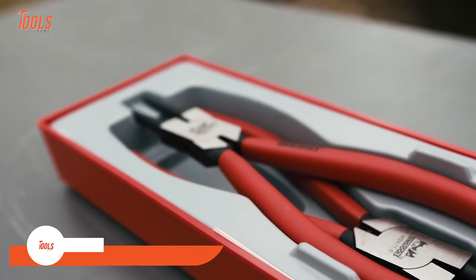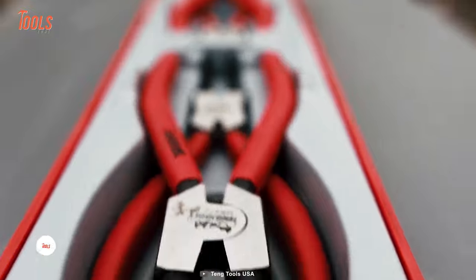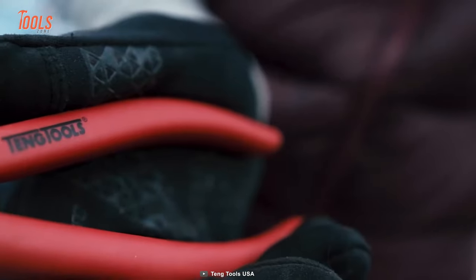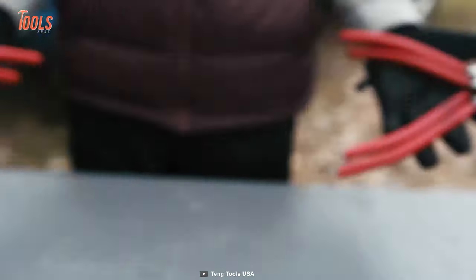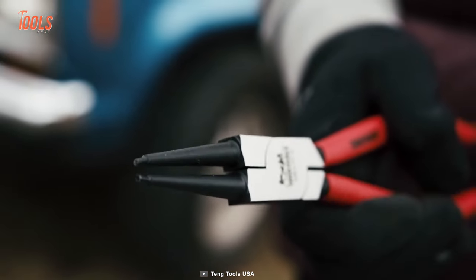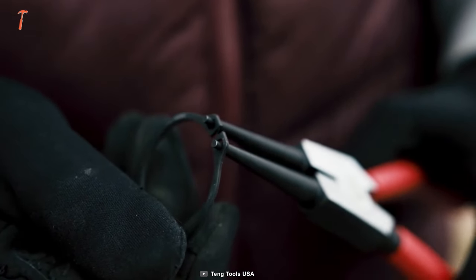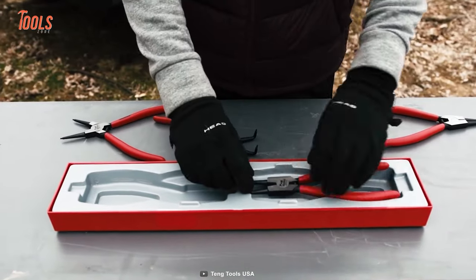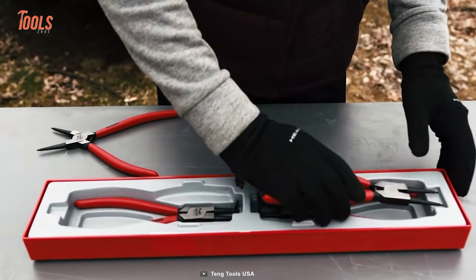Unlike most plier sets, this one comes with an organized system that never gets messed up. This is the Teng Cool Circlip Plier Set — a great pack for removing and installing internally and externally placed retaining rings, including different types of pliers for individual purposes. With self-opening jaws and spring-loaded action, these pliers save you from muscle fatigue and allow easy one-handed operation. The chrome vanadium construction and slim non-slip grip provide the perfect combo of durability and comfort.